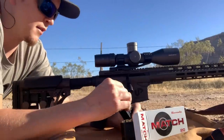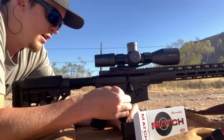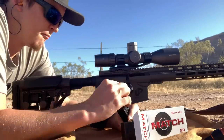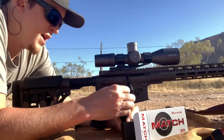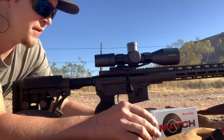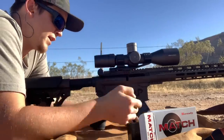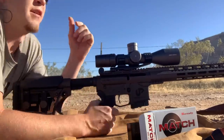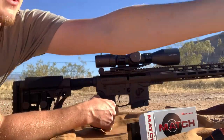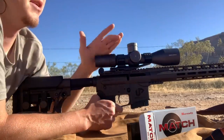I'm going to compare factory Hornady ammunition between the 6mm ARC and the .224 Valkyrie. For the 6 ARC I'm going to use the 108 grain ELD match by Hornady, and for the .224 Valkyrie I'm going to use the 88 grain ELD match. Both are heavy for caliber — the 88 grain in a .22 is a pretty heavy bullet, and the 108 grain in a 6mm is a pretty heavy bullet.